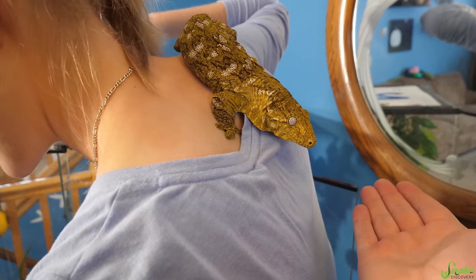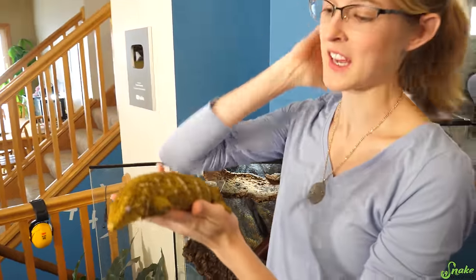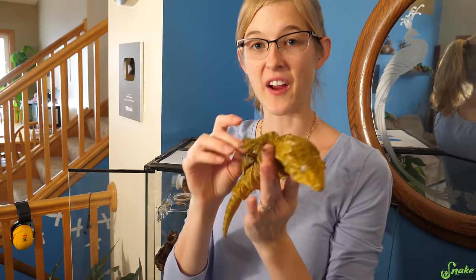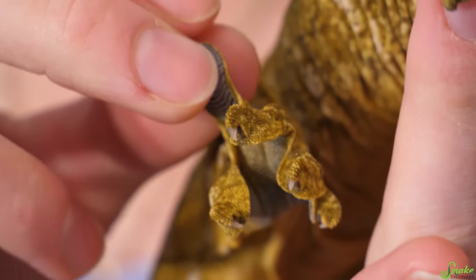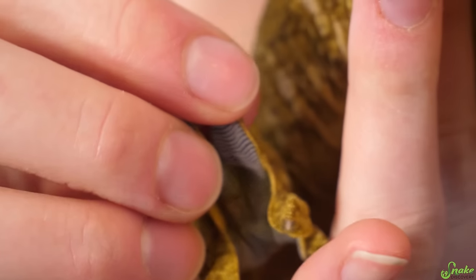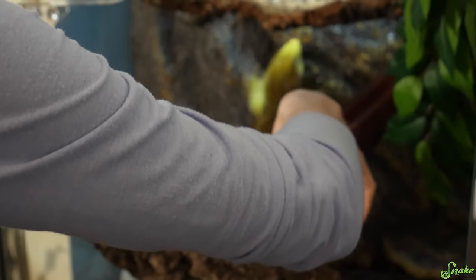They are leapers, so be careful — she might take off. Their toe pads feel sticky, but there's no suction cups involved. It's just a matter of microscopic hairs that create an electromagnetic bond to the surface they're sticking to. Really cool adaptation. We actually made an entire video all about how geckos can stick to walls. We're going to put her back now.